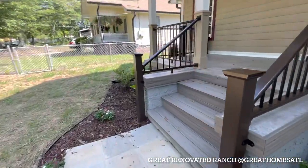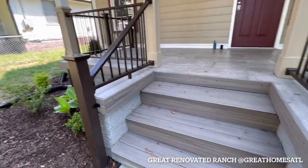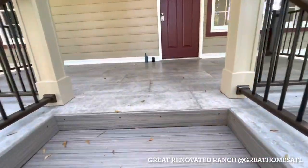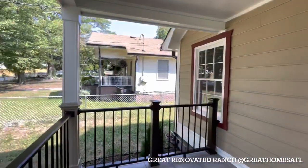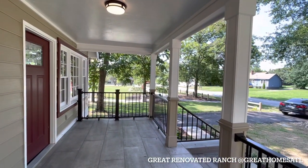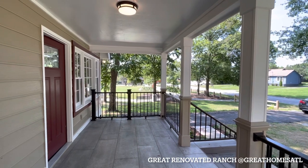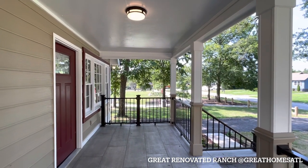This renovation looks like they didn't spare any expenses. You can see the materials — this is a Trex material, which means you never have to stain it like you do with wood. Great front porch — a great area for a swing bed, rocking chairs, things like that.